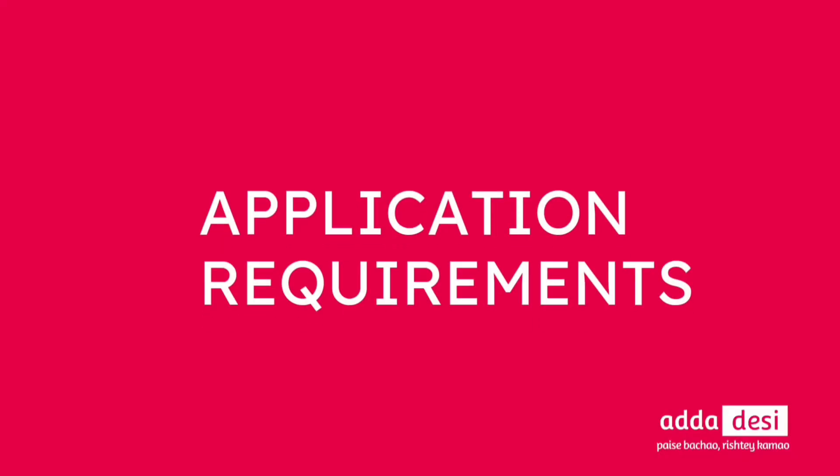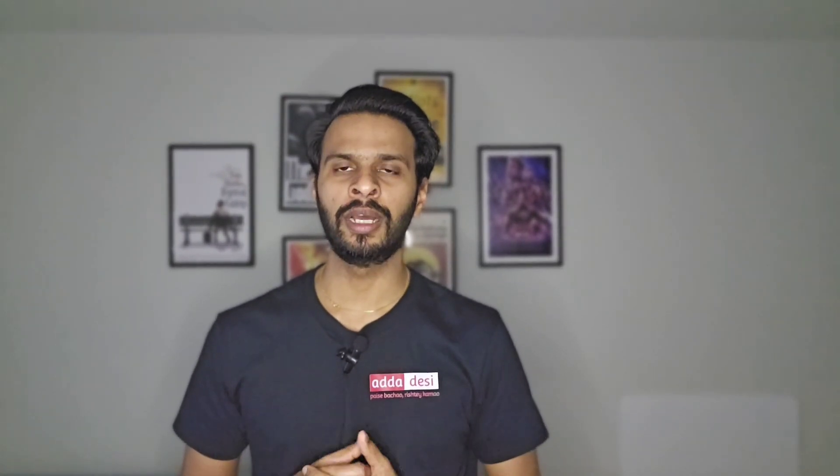Let's start with the application requirements. There are a total of 6 application requirements in California State University.